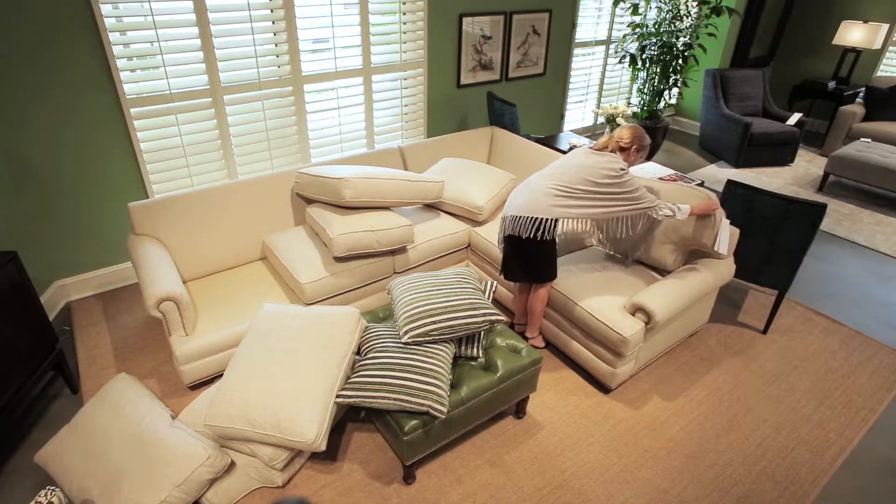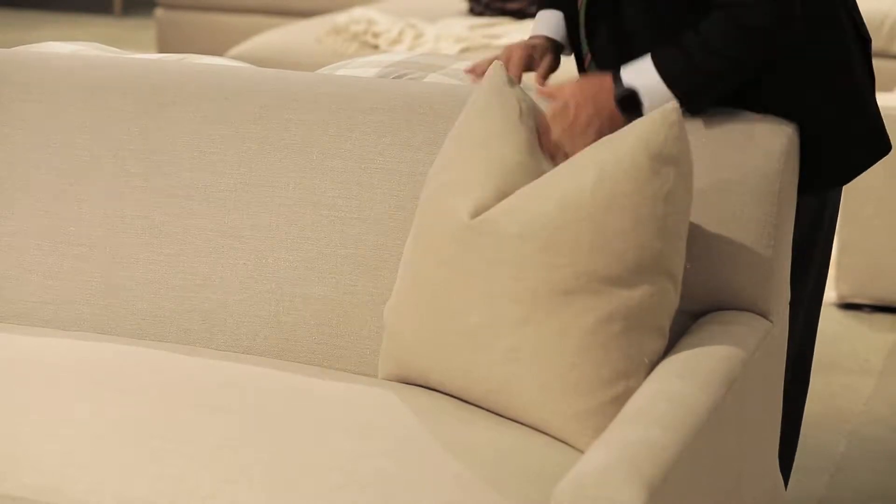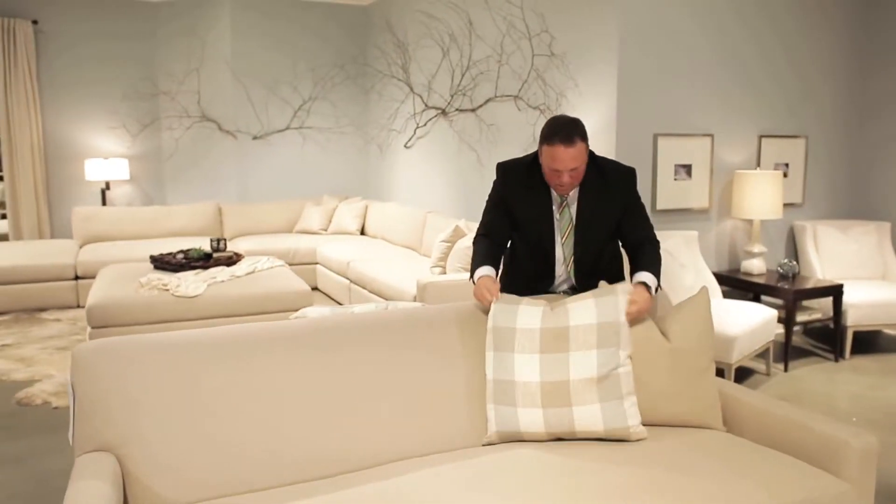Standard in all Taylor King throw pillows is this nice, generous, plump down pillow. We make it so that it can be beautifully chopped and give a nice designer, decorator touch.